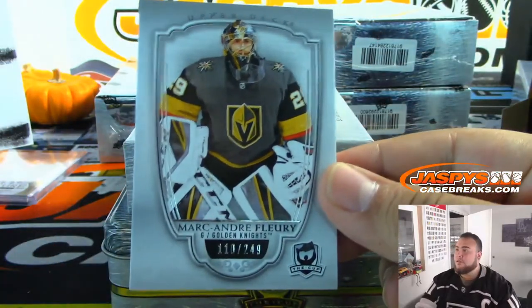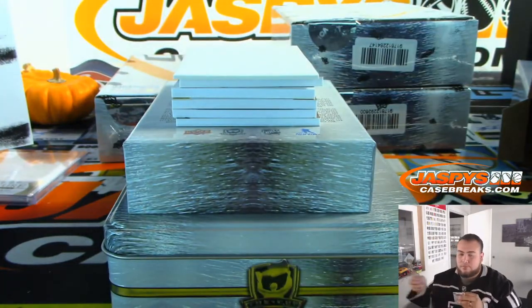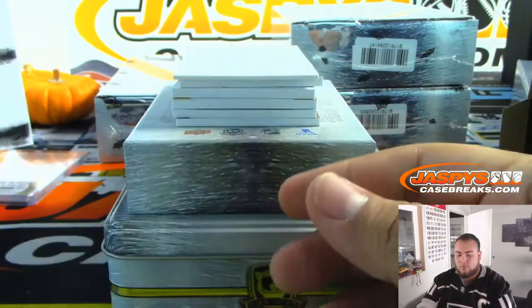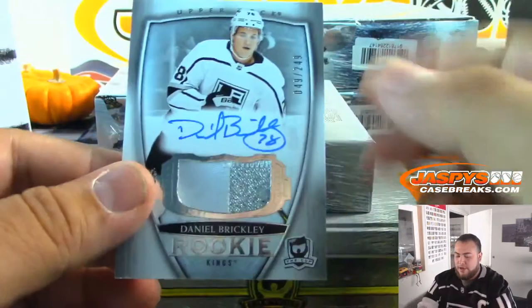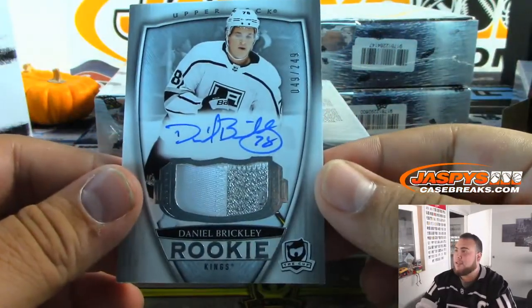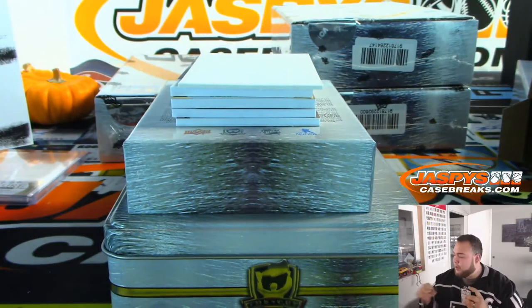Marc-Andre Fleury, out of 249, Vegas Golden Knights. And we got Daniel Brickley, two-color patch for the Kings, 49 out of 249, on a nice couple-game winning streak.